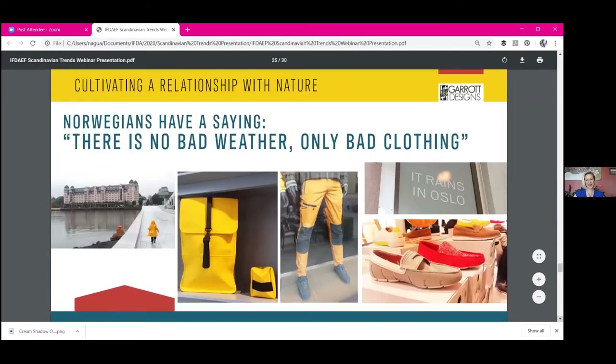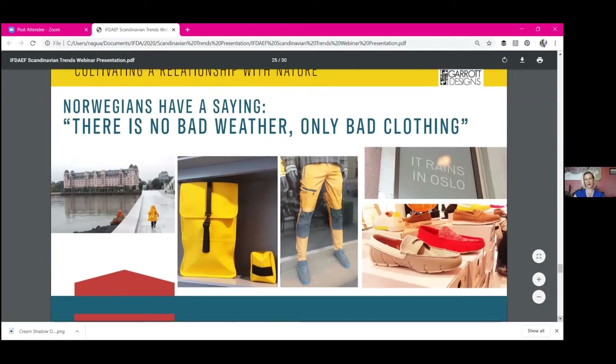Another wonderful thing I loved about Norway is there's this saying: there's no bad weather, only bad clothing. At Norwegian Rain, a clothing company, their window says 'It rains in Oslo' — and that is a dramatic understatement. What I love about that is the clothing there is highly quality, durable, and functional. It's very well thought-out design.